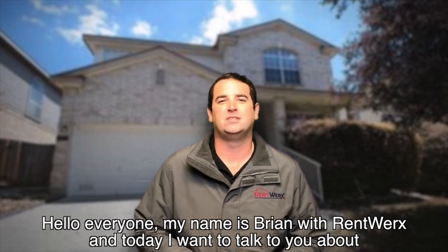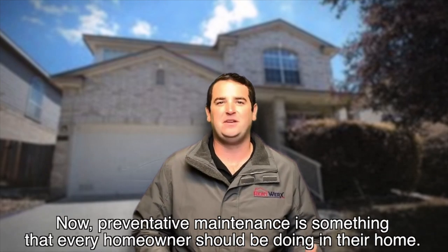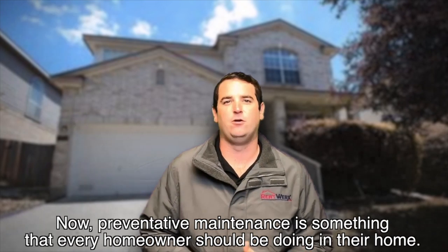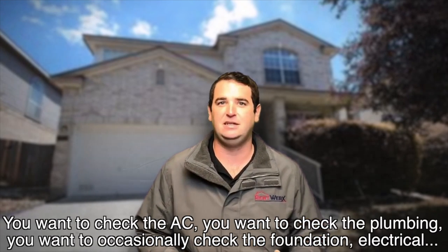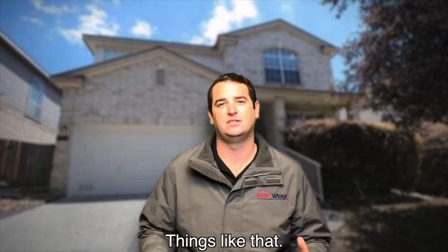Hello everyone, my name is Brian with Ramworks and today I want to talk to you about preventative maintenance. Preventative maintenance is something every homeowner should be doing on their home. You want to check the AC, you want to check the plumbing, you want to occasionally check the foundation, electrical, things like that.